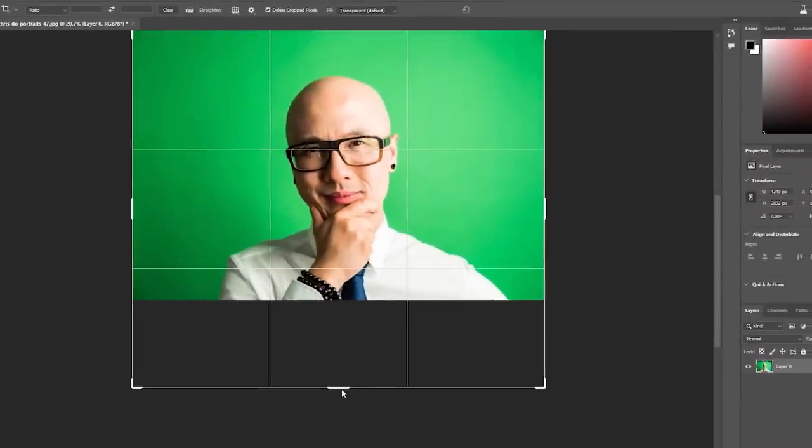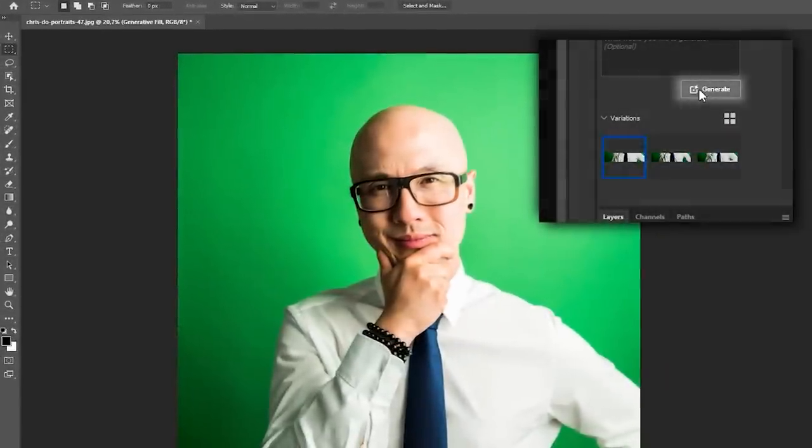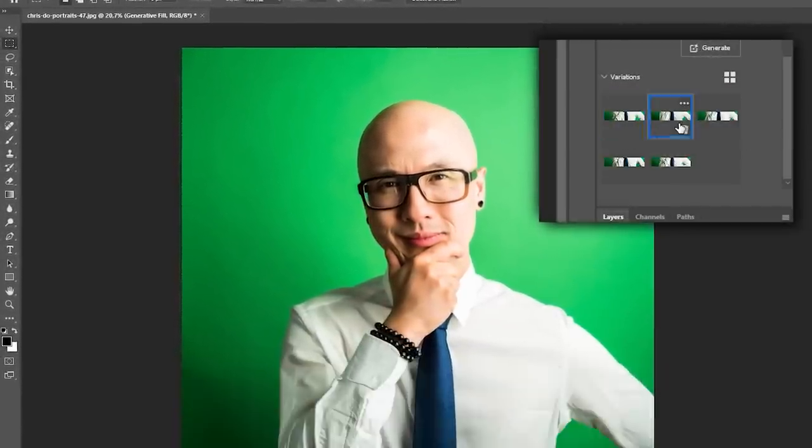I've been testing this and Photoshop Beta, without any prompting — if I want to draw the rest of the arm — all I have to do is expand the canvas and just marquee a box, and it just knows to put in the arm. What's crazy is the lighting, the texture, all of it matches. And if you don't like one of the three options that you get from it, you just re-roll it and it starts working on it again. It's incredible.